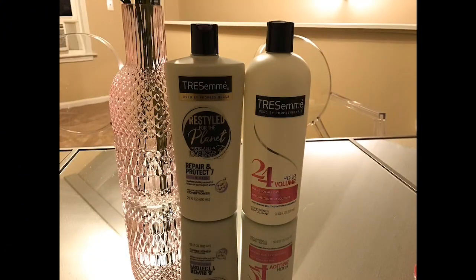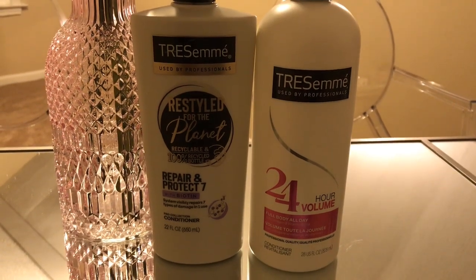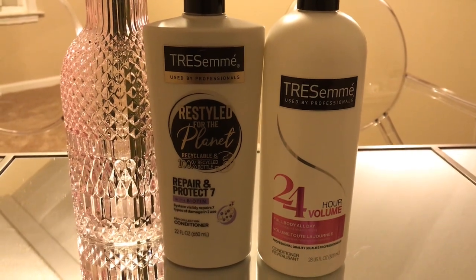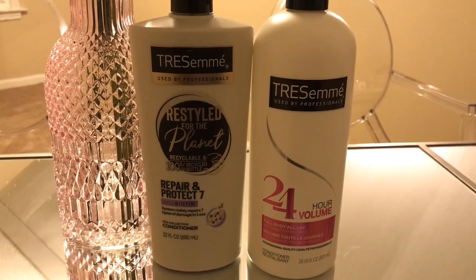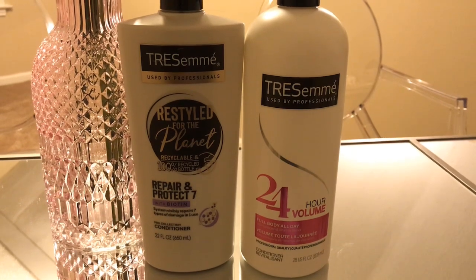So my natural beauties, the conditioner that I've been using for the past couple of months has come from the Tresemme line. I absolutely love their conditioner. I've been using the Repair and Protect 7 with biotin and also the 24-hour volume. I love the slip from my hair when I put it on and coat it into my hair — I love that slip quality. When I put it on, I can actually take my comb and just go right through it.